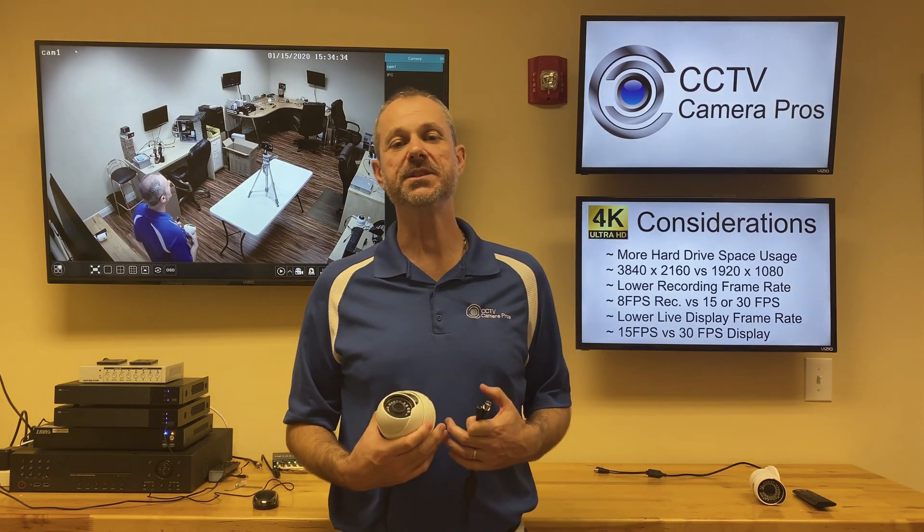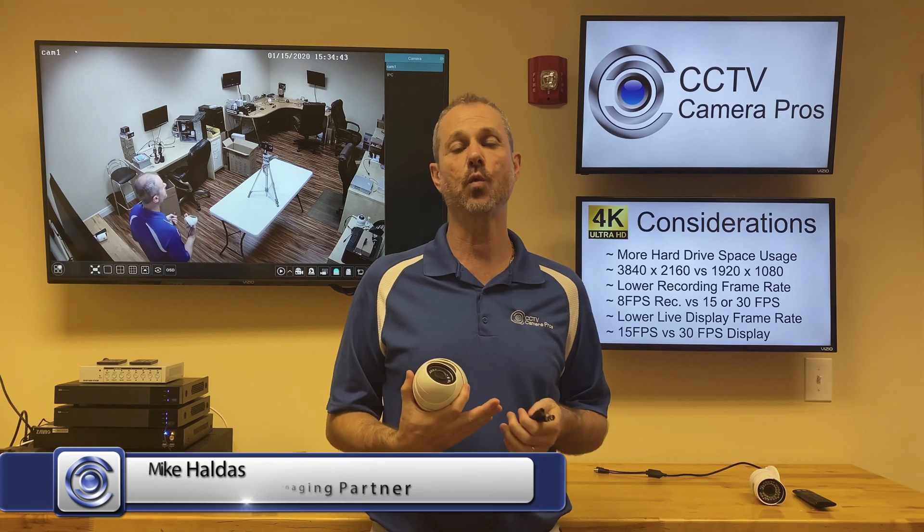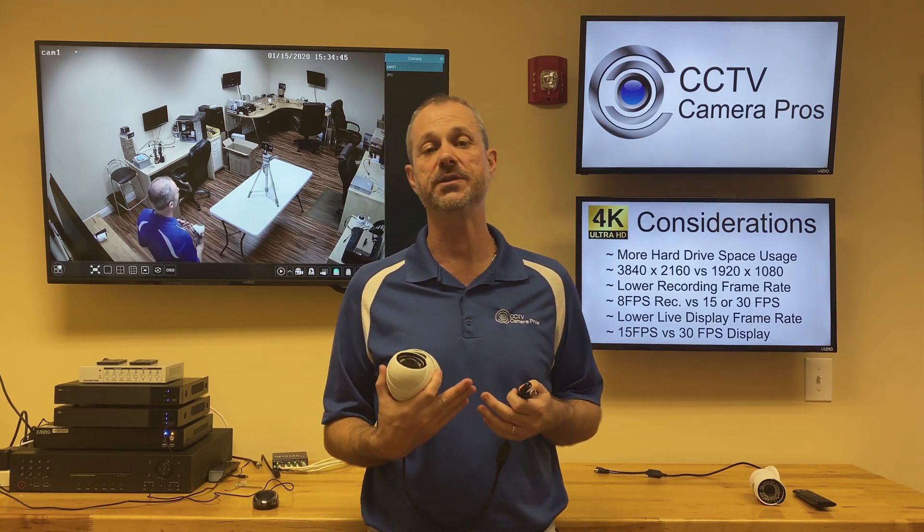Hey everyone, Mike from CCTV Camera Pros here. In a minute I'm going to show you some video surveillance footage recorded using this 4K security camera, connected to one of our new iDVR Pro DVRs that are now 4K compatible.